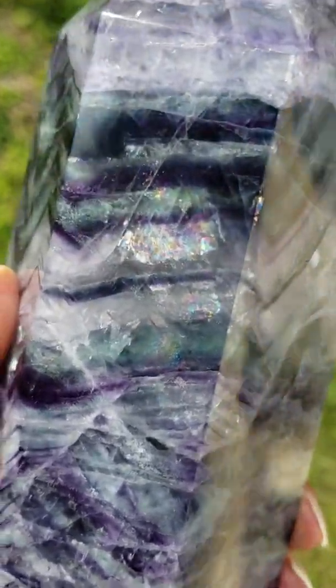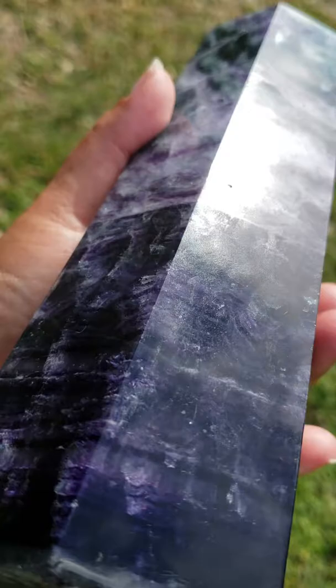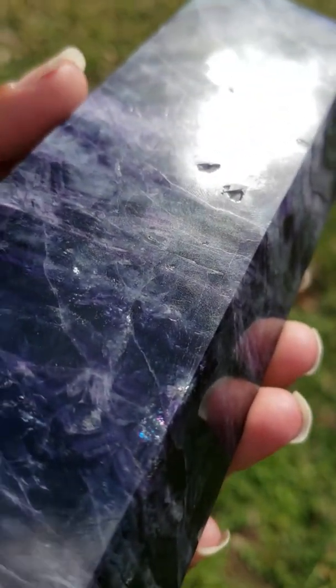Hi, today I'd like to show you this very beautiful rainbow multi-color fluorite polished crystal tower. As you can see, this does have some beautiful rainbows here in the sunshine, and this is 5.6 pounds, so this is very heavy.